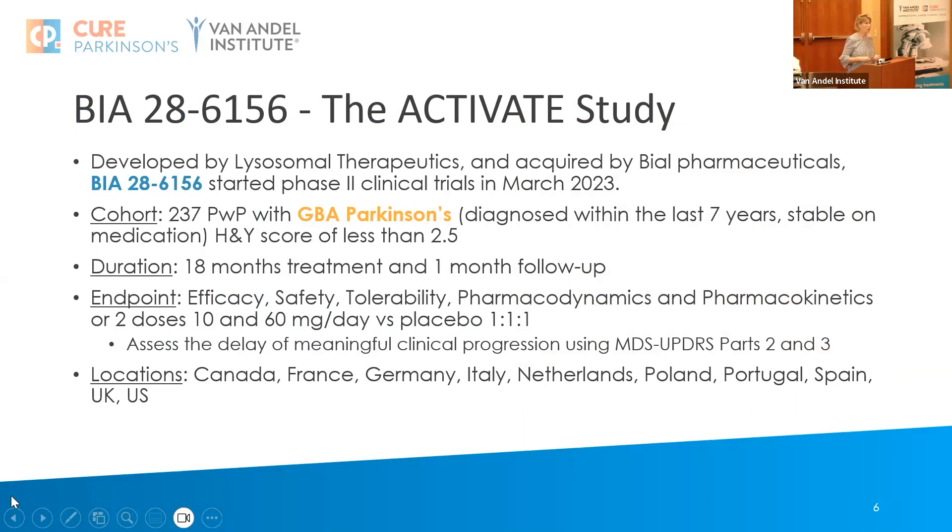We're now going to talk about two drugs going into trial. The first is a drug developed initially by a company called Lysosomal Therapeutics based in Boston, looking at phase two. It was acquired by a Portuguese company called BL Pharmaceuticals, who started their trials in March this year. They're looking for 237 people with Parkinson's who have a GBA mutation, diagnosed within the last seven years.